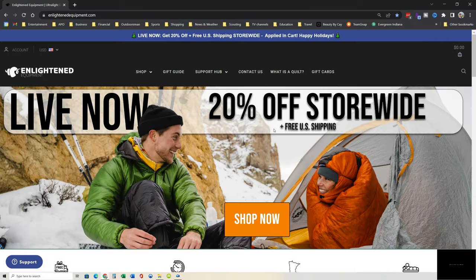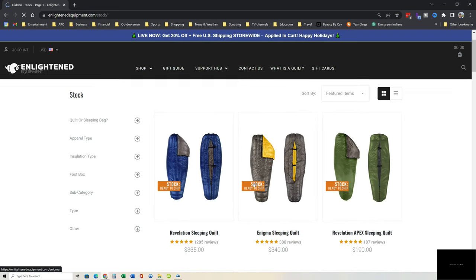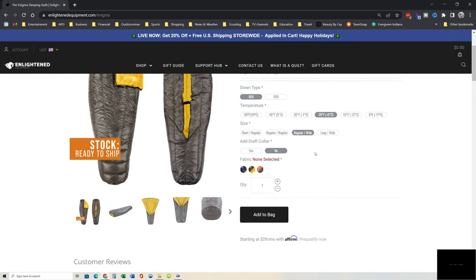The next one I'm going to list is Enlightened Equipment out of Minnesota. They make some great down quilts as well. I'm a big fan of their Enigma line — I'll link that down below. Currently Enlightened Equipment is running a 20% off Black Friday special. They also make some apparel lines that are highly rated, so check those out too.